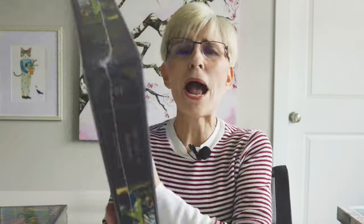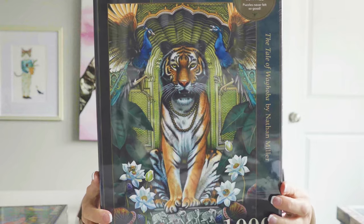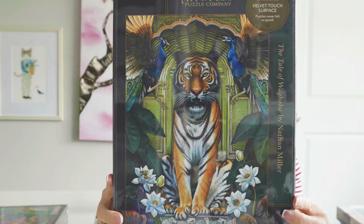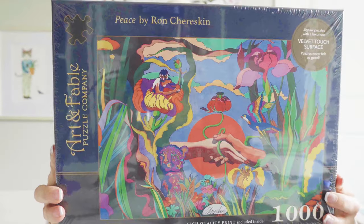This next one is called The Tale of Waghoba. The artist's name is Nathan Miller, and I think this image is stunning — gorgeous. And then this last one is called Peace by Ron Cheriskin. I can't wait to put it together.